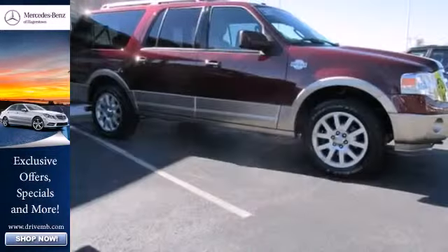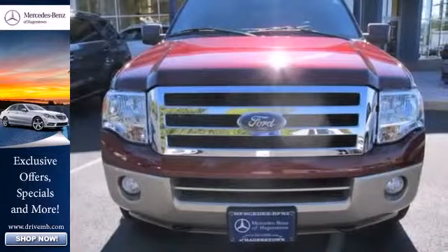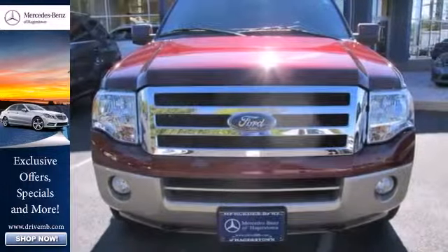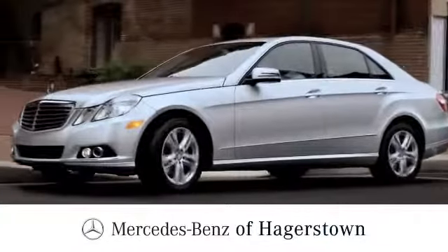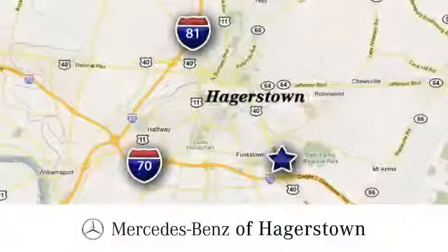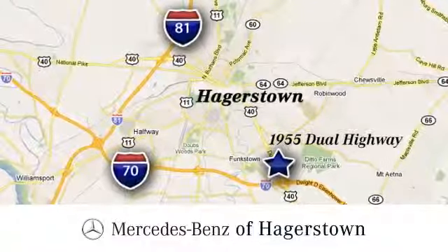This SUV has great resale value, so don't wait until it's too late. Stop in today for a test drive. At Mercedes-Benz of Hagerstown, experience uptown luxury, hometown service. Come see us today. We are conveniently located at 1955 Dual Highway in Hagerstown, Maryland.